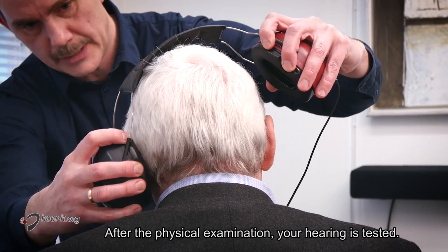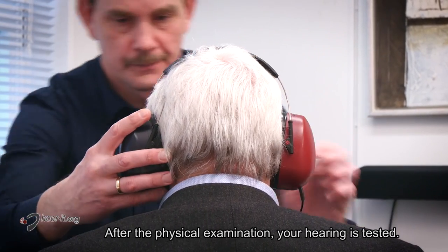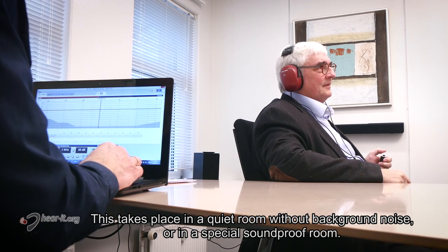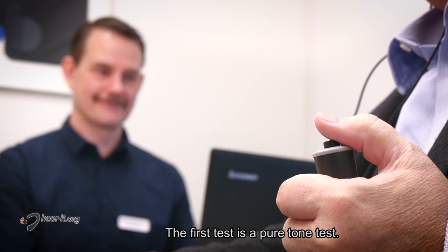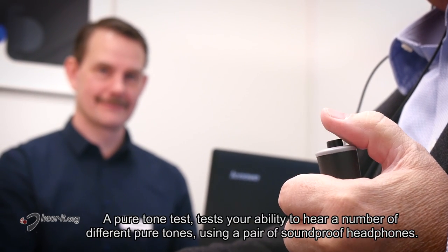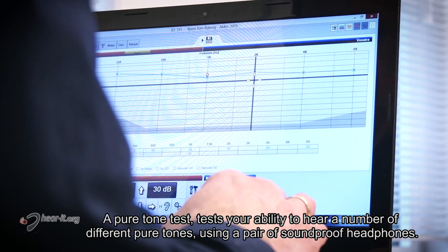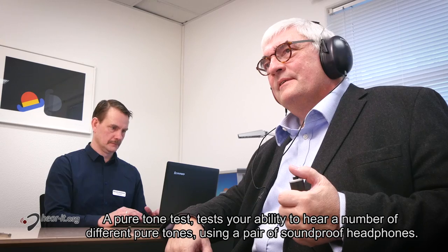After the physical examination your hearing is tested. This takes place in a quiet room without background noise or in a special soundproof room. The first test is a pure tone test, which tests your ability to hear a number of different pure tones using a pair of soundproof headphones.